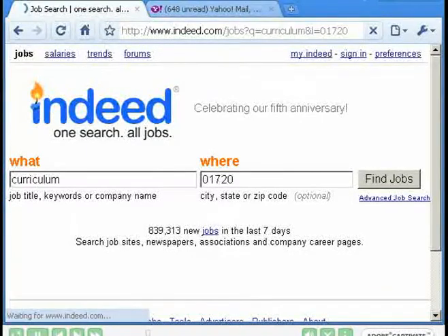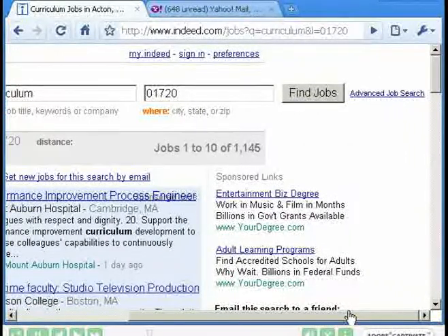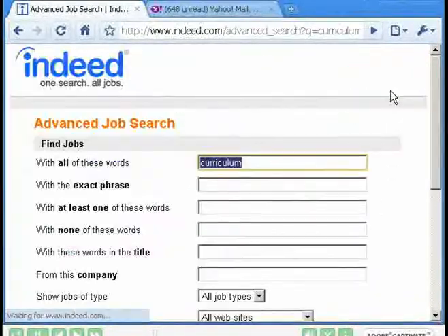Let's go to Find Jobs and we scroll over a little bit. We see we have 1,145 jobs. The list is a little long, so let's use the advanced job search link. What Indeed has done is put the word 'curriculum' in as a general keyword for the search.